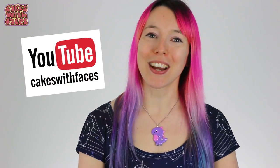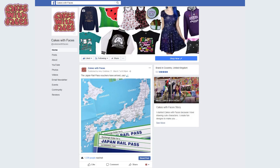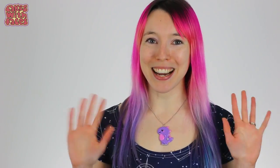So there will be more Gachapon on the way in a couple of weeks, so subscribe if you want to see that. And I'm always posting things about Japan on Twitter, Facebook and Instagram — I'm cakeswithfaces on all of them. So I'll see you soon, bye bye!